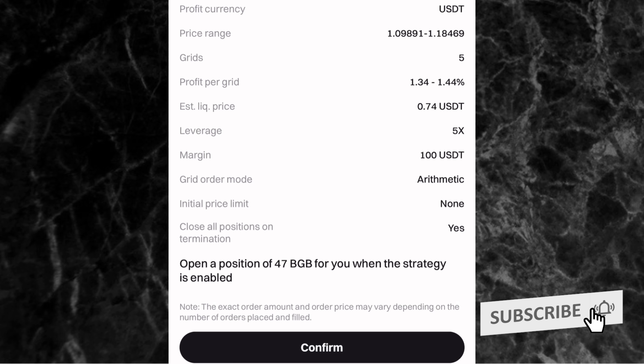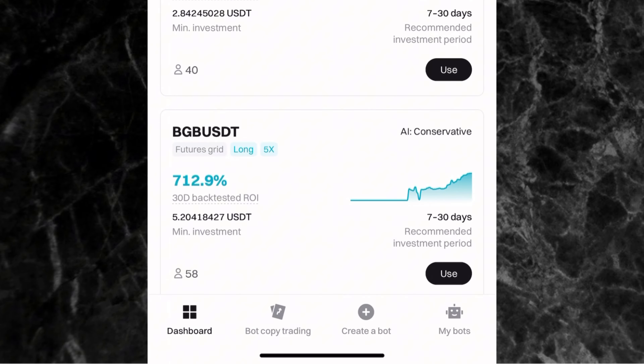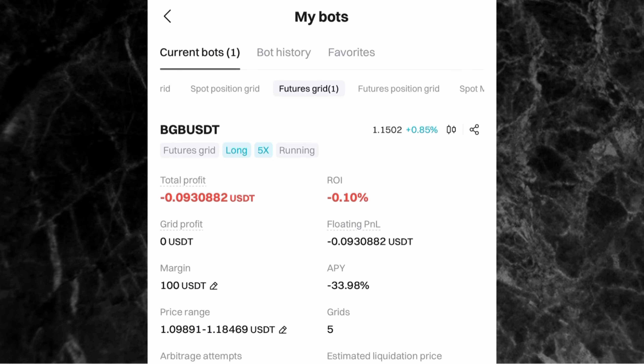Once I click 'Use This Strategy,' I can confirm all the parameters — the currency, and the price range. This trading bot will trade for me between 1.09 and 1.18 USDT. After confirming everything, I click 'Confirm' at the bottom and get 'Created Successfully.' To check my trading bot, I go to 'My Bots' at the bottom of the screen — the Futures Grid bot has started trading immediately.